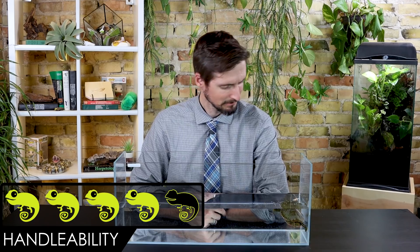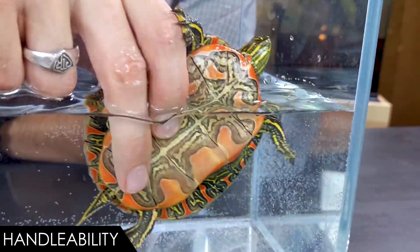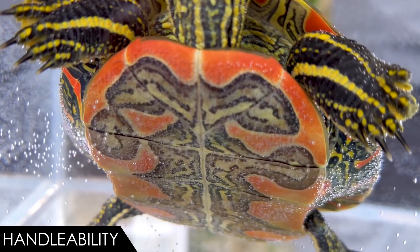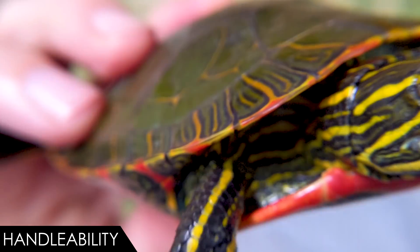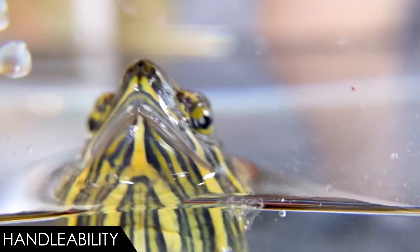When it comes to handleability, we give the western painted turtle a score of four out of five. The big downside to handling water turtles generally is that they're wet, and they can pee a lot — though if water is coming off their tail it's probably just because you pulled them out of the water. They can bite and scratch potentially, but turtles aren't great at reaching all parts of their own bodies, so if you hold them right that will never come up. I've kept snapping turtles most of my life and I've never been bitten by a turtle, and these are much easier to handle than snapping turtles.